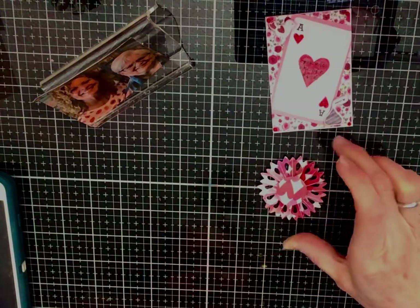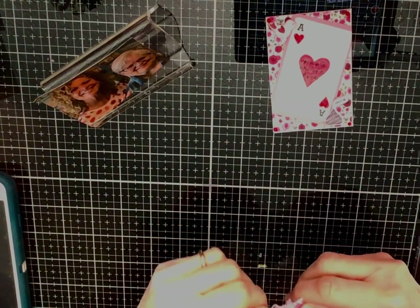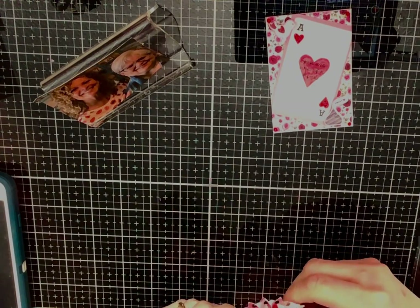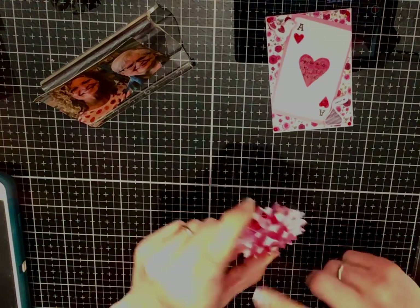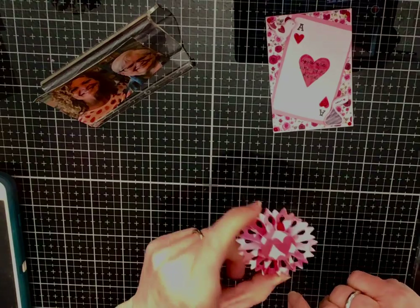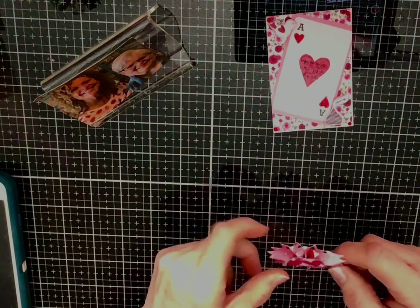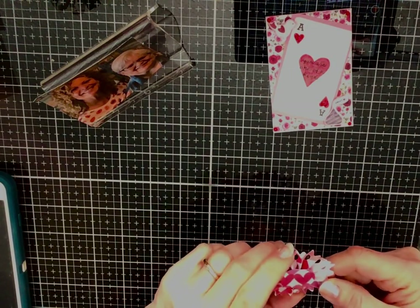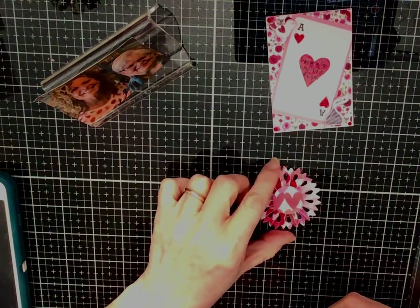I added my info on the back. Then I did a rosette — I like doing rosettes. I used some of the Valentine paper, just hearts of different colors, and put some Wink of Stella on top of it, and that was the end of that. That's all she wrote.